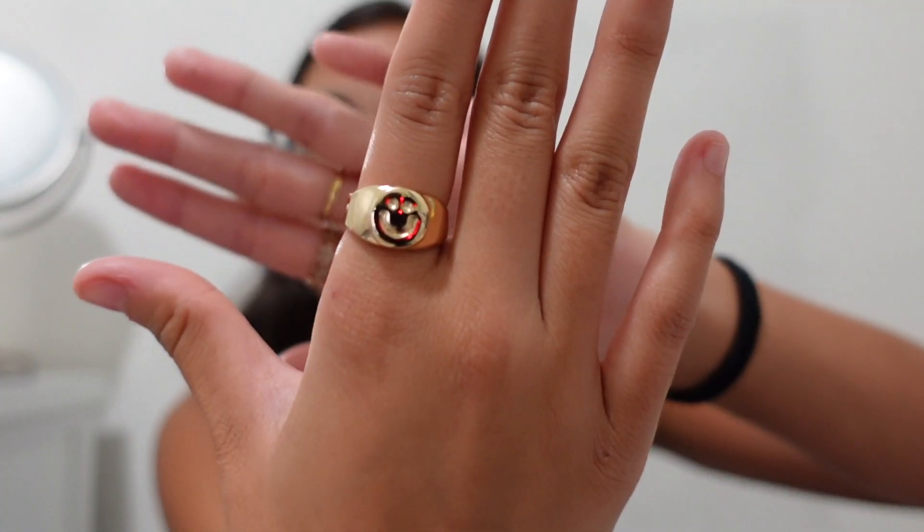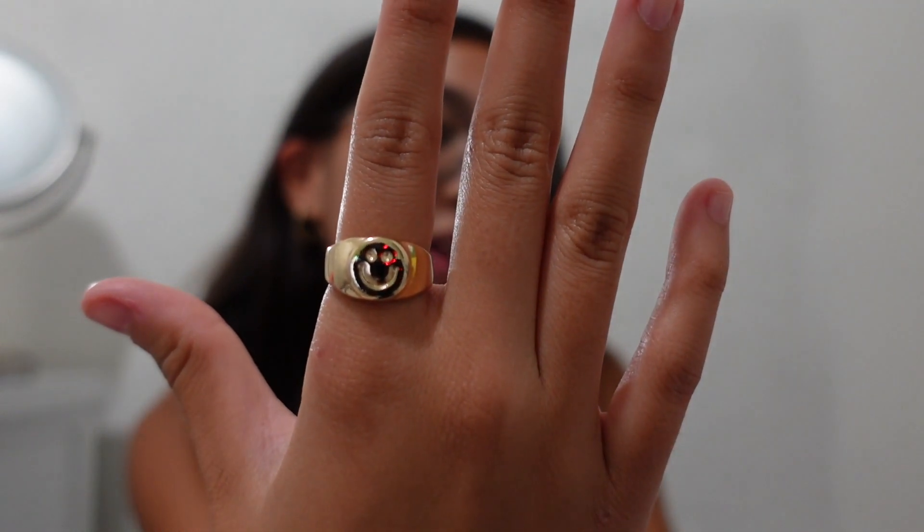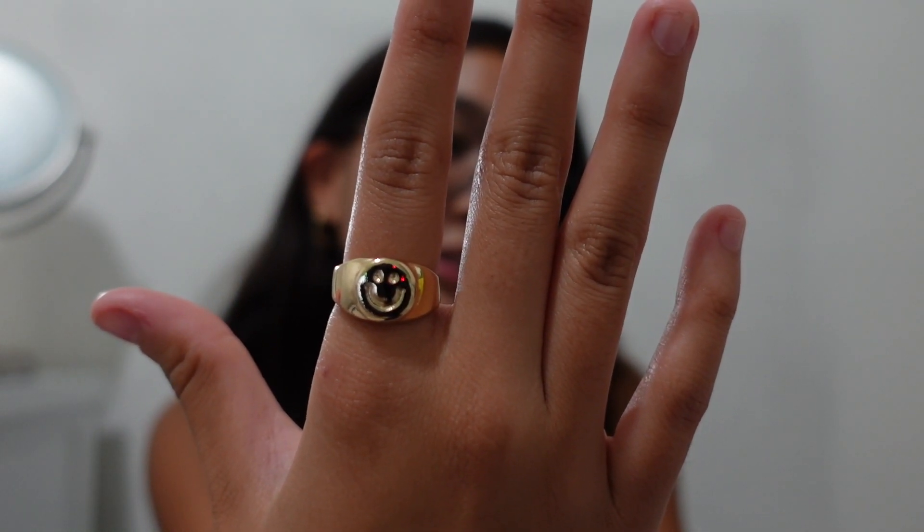I'm going to start off with this ring that I have on already. It's this gold smiley face ring and it was only $5. I'm surprised by that actually.